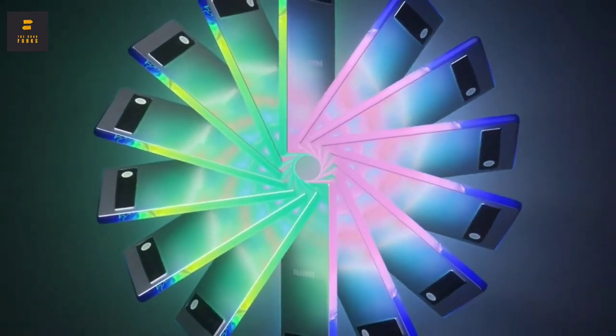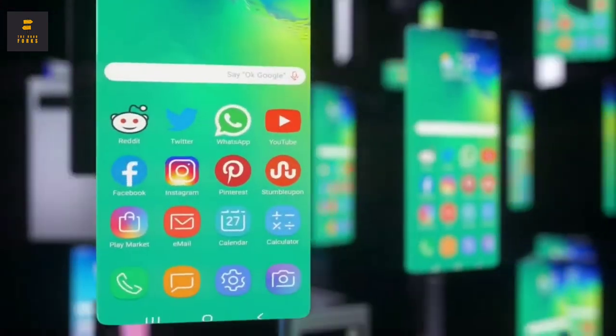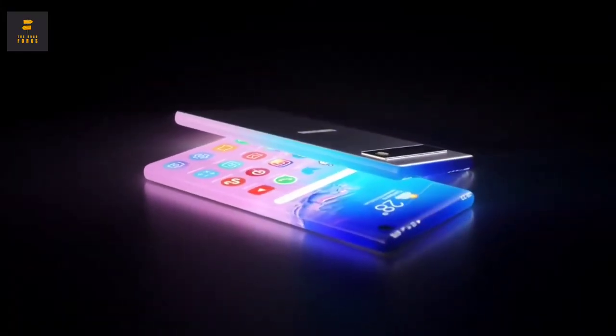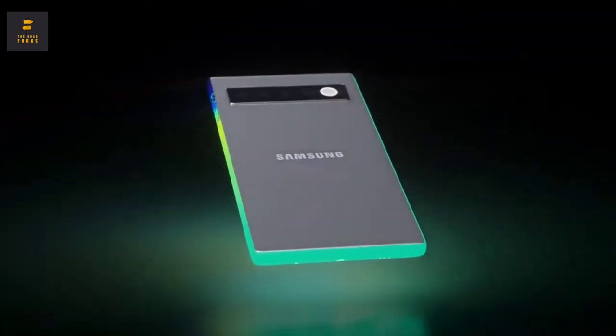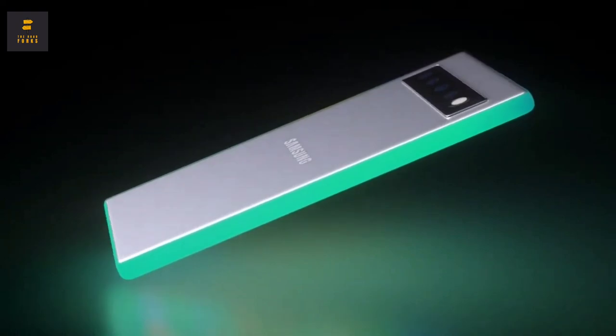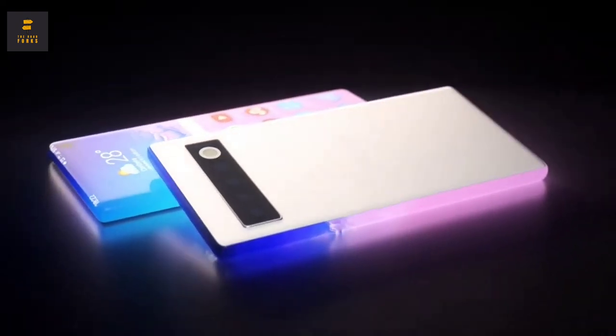It's the first truly bezel-less phone in the world. Its display rests on the back cover. There are no buttons or connectors on the surface. The Infinity display will be equipped with Gorilla Glass 6 protection. It will have 1TB of internal memory and 10 or 12GB of RAM. The device will work with either a Snapdragon or an Exynos 9830 processor.